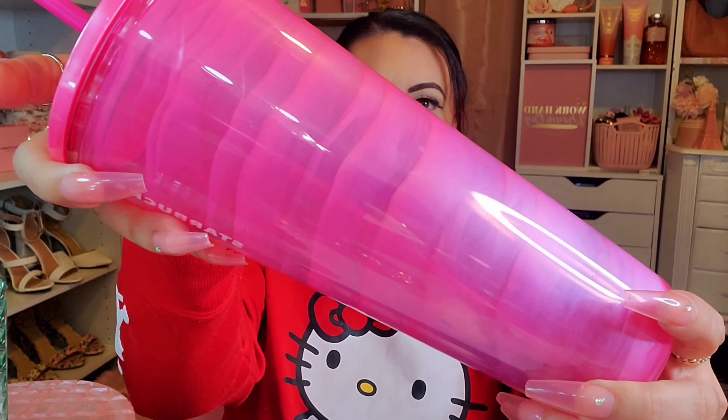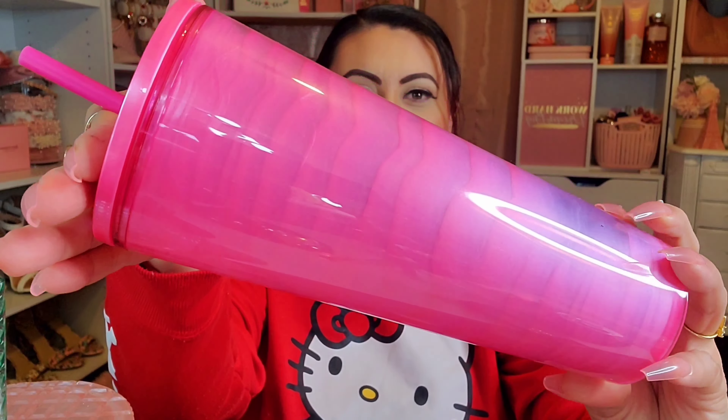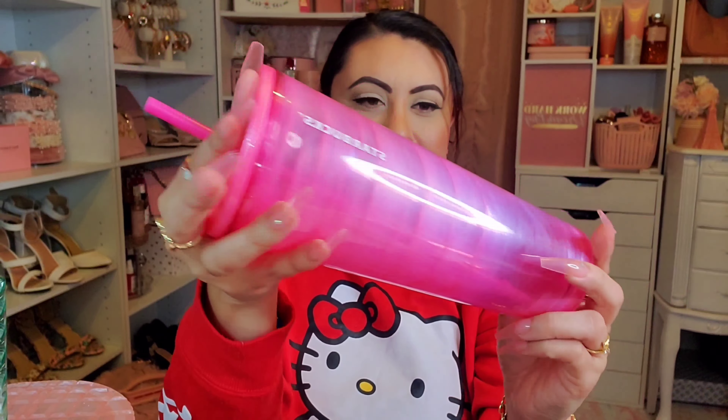Then there were some really cute pink ones this time around — they remind me of Barbie pink. There's this really pretty one with waves all around in that Barbie hot pink color, and it just says Starbucks right here. This one was $19.95.